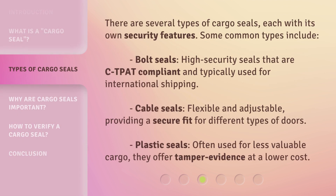There are several types of cargo seals, each with its own security features. Some common types include: bolt seals — high-security seals that are CTPAT compliant and typically used for international shipping; cable seals — flexible and adjustable, providing a secure fit for different types of doors; and plastic seals — often used for less valuable cargo, they offer tamper evidence at a lower cost.